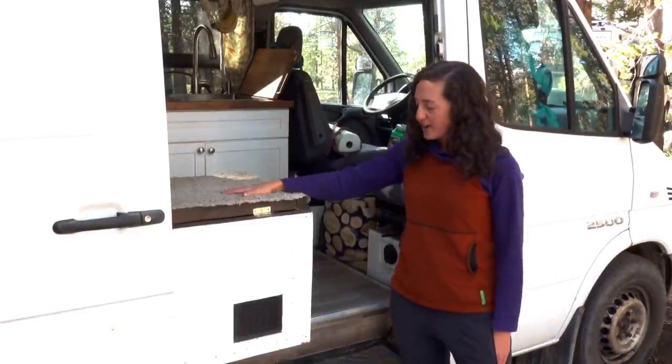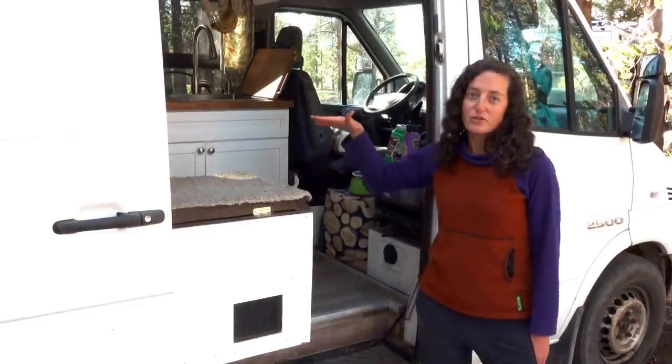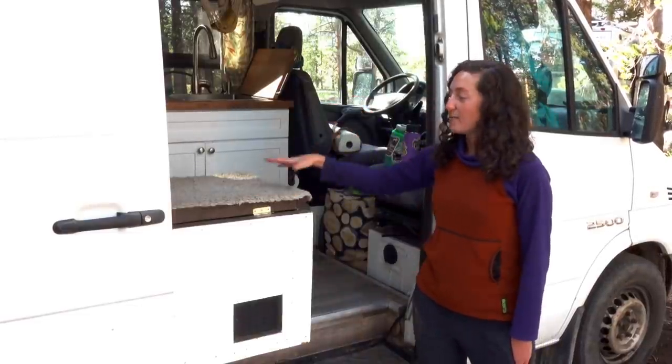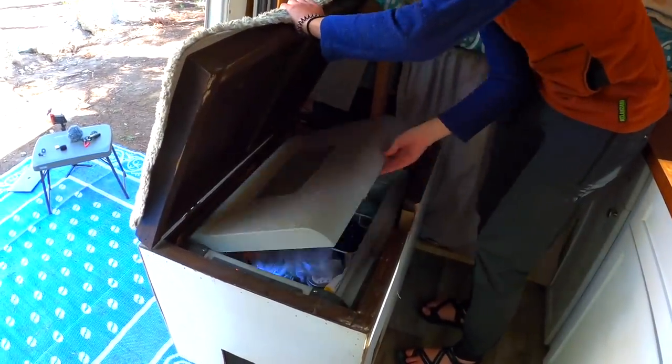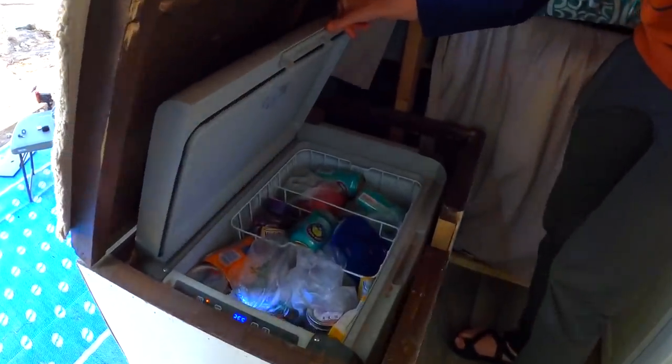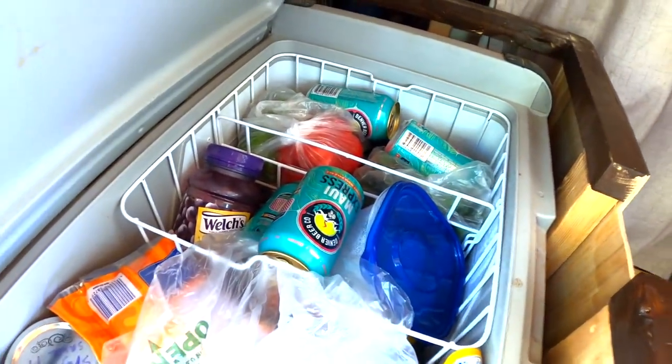In here is my fridge — I decided to put it sort of in front of the door and turn it into a bench, so this is actually where I sit and work. I have a Dometic cooler fridge inside. It's small but it's been the perfect size for us. We don't have a freezer and haven't ever really felt the need to have one.